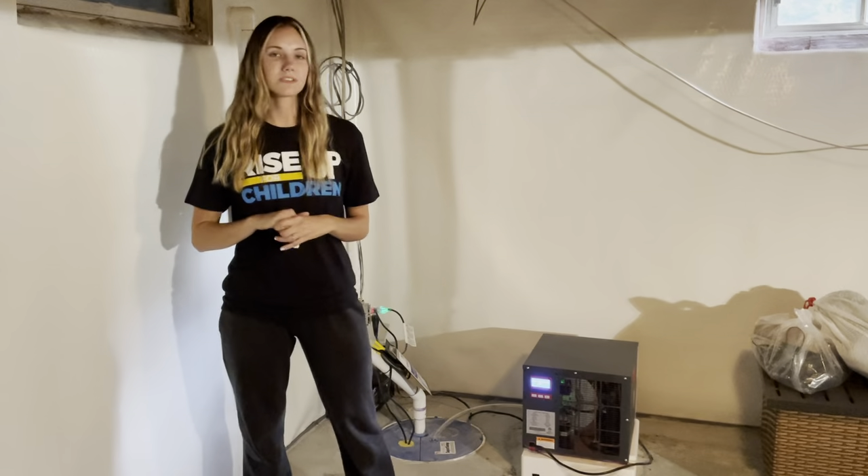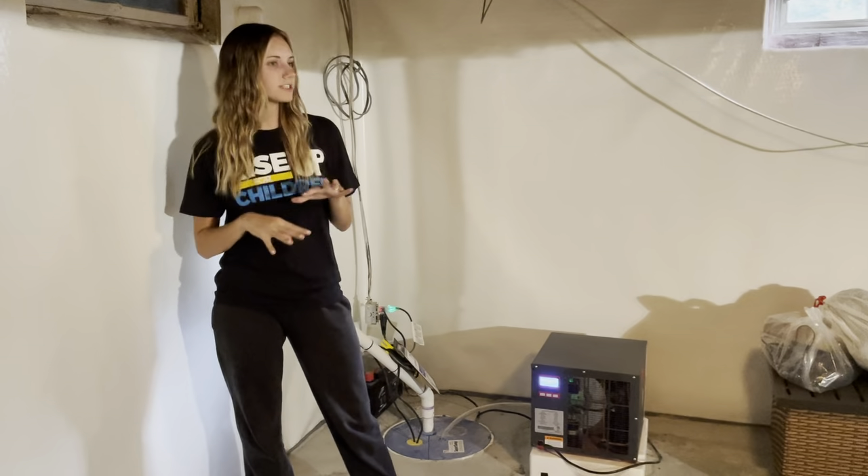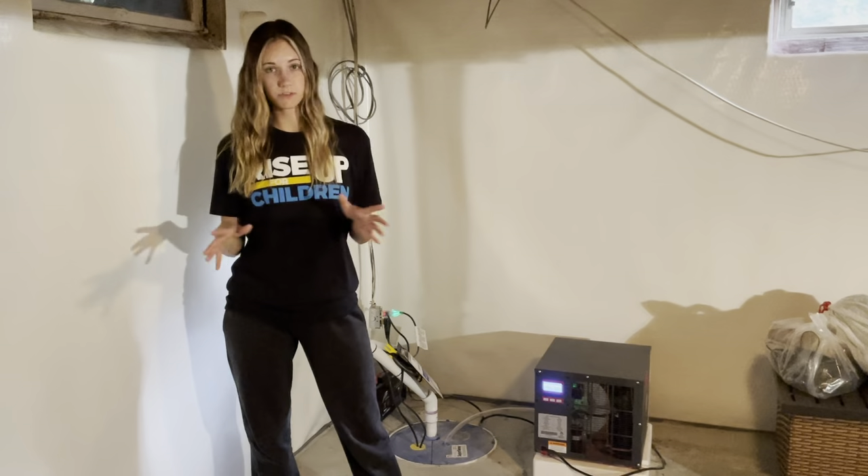Me and my husband moved to this house a few months ago. When we did, the basement was finished, but it was in terrible condition. There was mold on the walls, there was water on the floor, and it smelled awful down here.